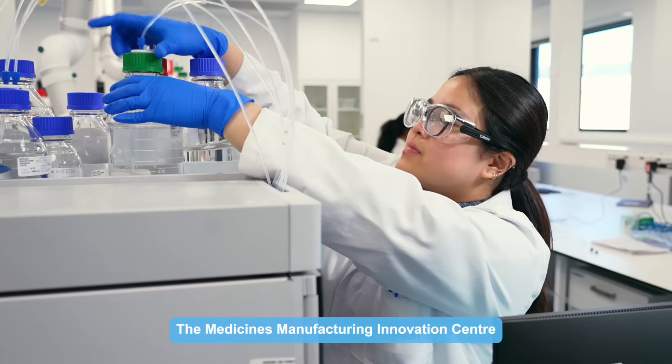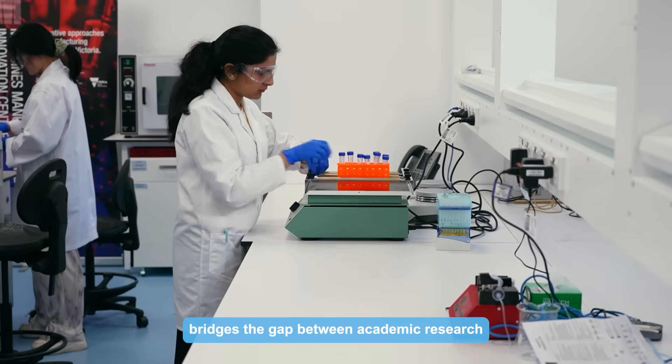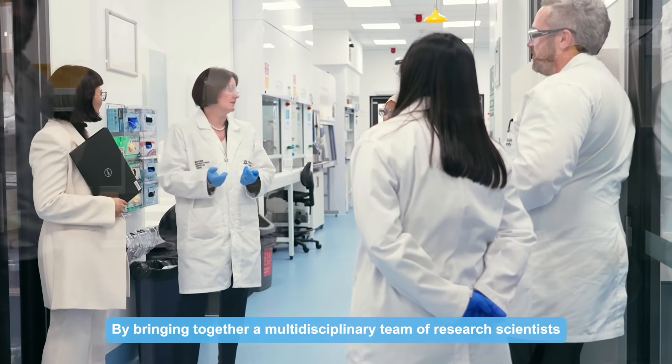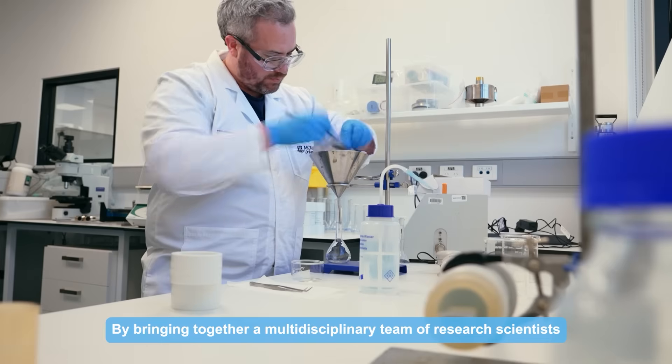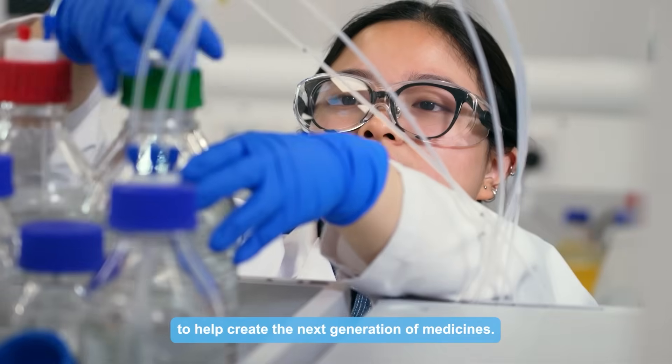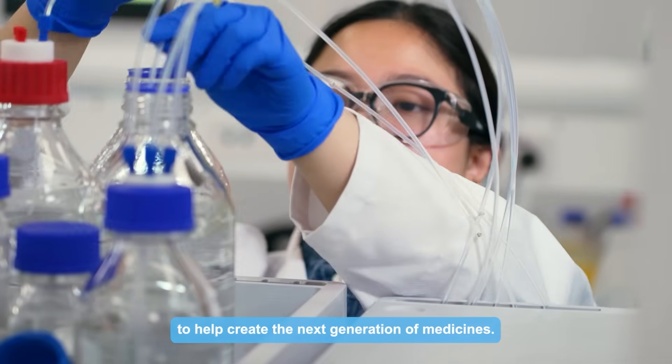The Medicines Manufacturing Innovation Centre bridges the gap between academic research and commercial R&D by bringing together a multidisciplinary team of research scientists who are focused on working with our clients to help create the next generation of medicines.